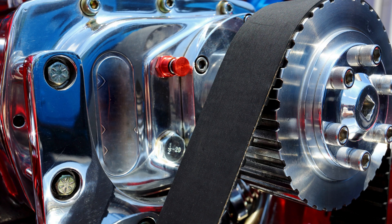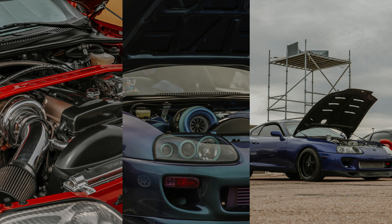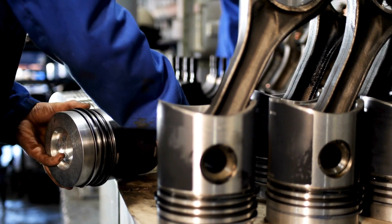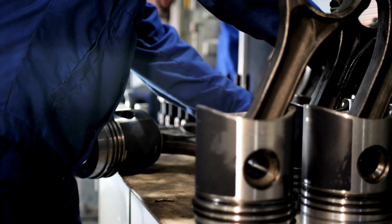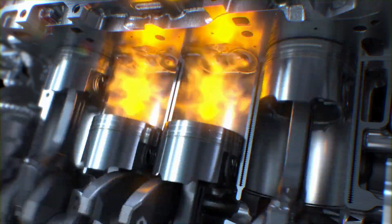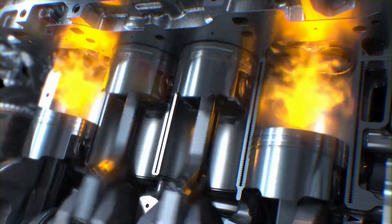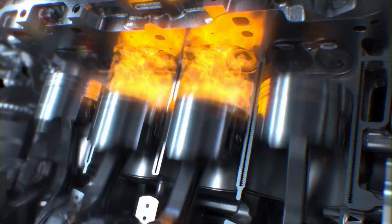The 2JZ engines, especially the twin-turbocharged 2JZ-GTE version, stood out for their superior performance and power delivery capabilities. The 2JZ-GTE is a 3.0-liter inline six-cylinder engine offering 320 horsepower at factory settings. However, the most striking feature is their incredible power potential when modified, reaching up to 1,000 horsepower, making them an excellent choice for both street cars and professional racing.